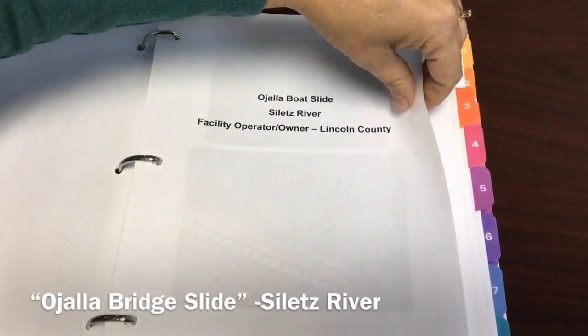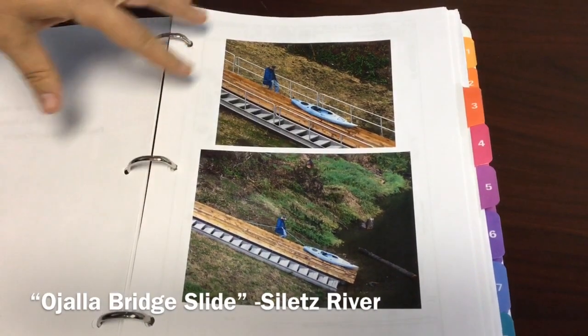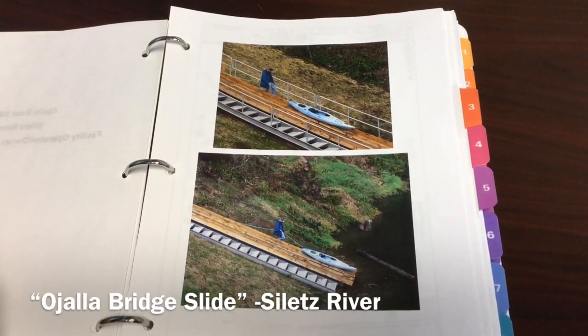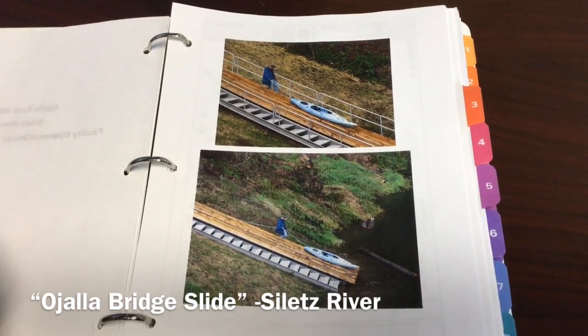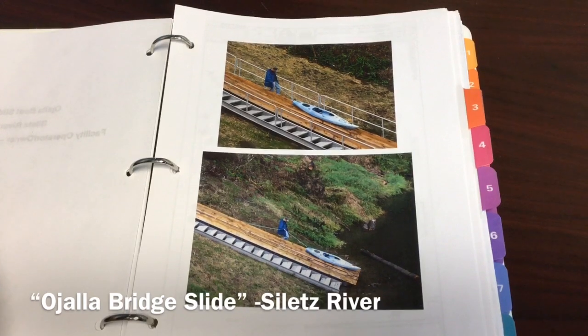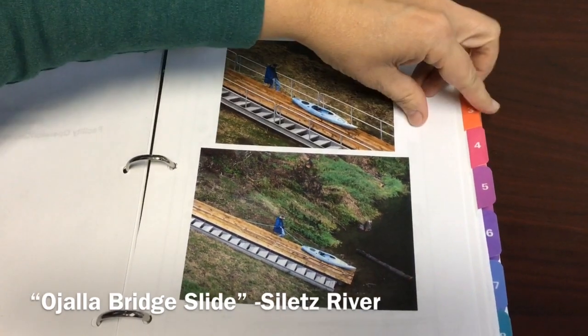Another one would be Ojala, which is on the Siletz, and it's a different type of rail slide. This will help drift boaters get into the water — as you can see, a canoeist is going down. There are wide stairs, so it's a nice, easy, stable landing platform for people.